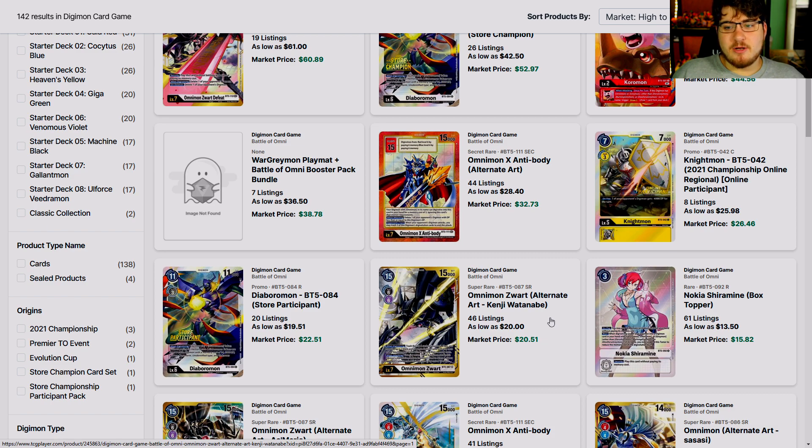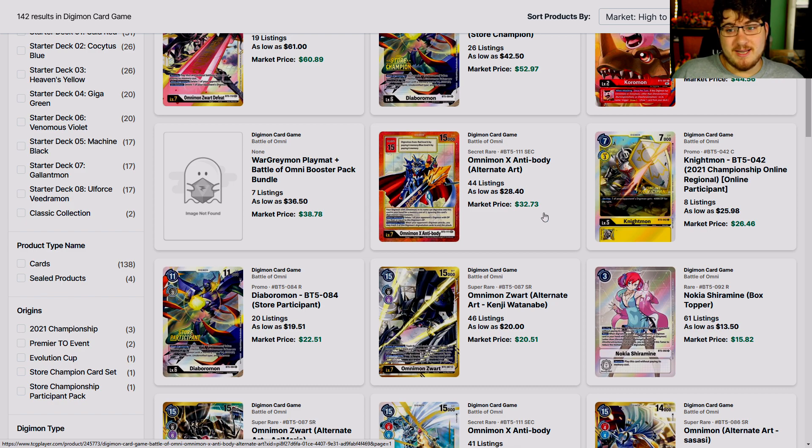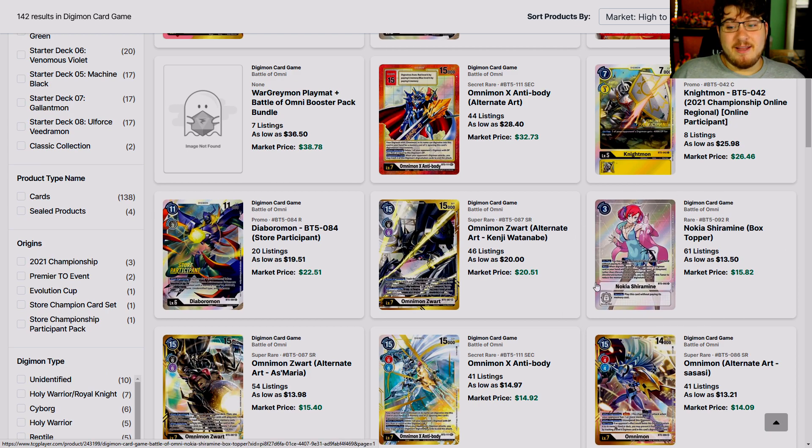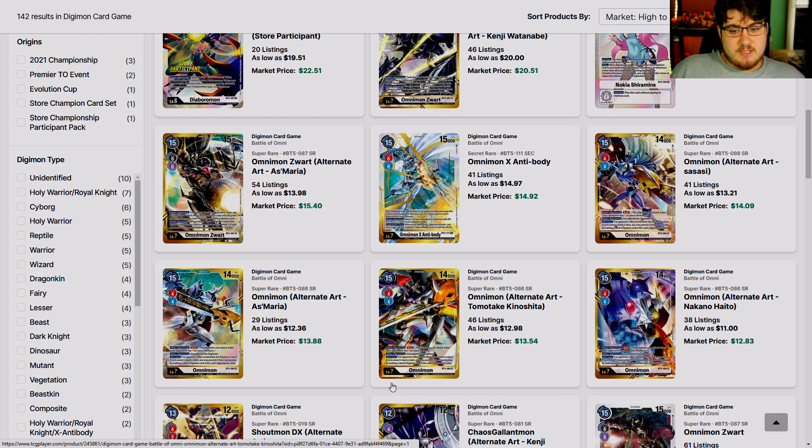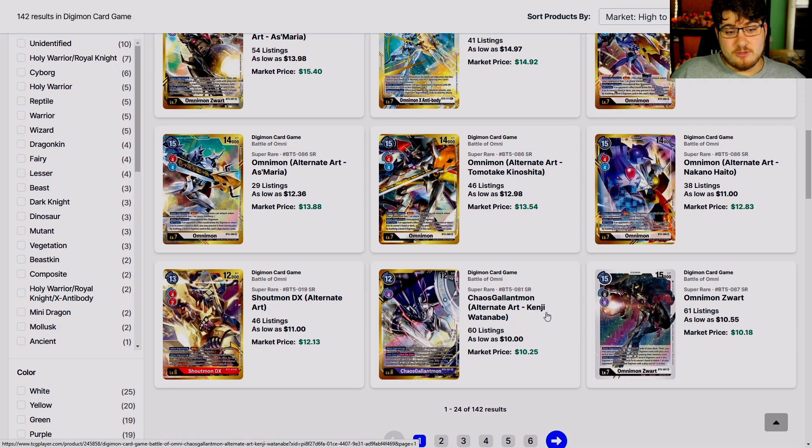That's 50 bucks I could have saved. It hurt when you find out it's only 28. No Kia — I have plenty of her. That's crazy; her box topper alternate art full art rare is 13.50. Omnimon's Blitz, Omnimon — 13, 12, 12, 13s. ShamanDX 11 — this card was 25, close to 50 on release. This card was close to 30 a piece.